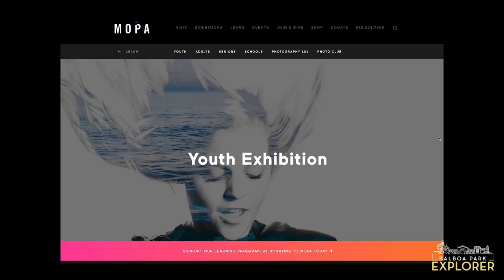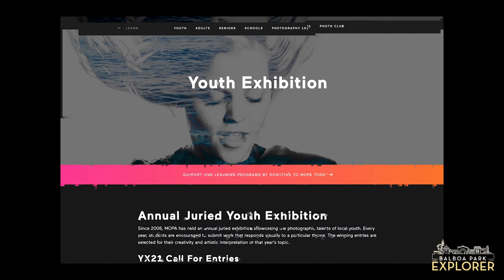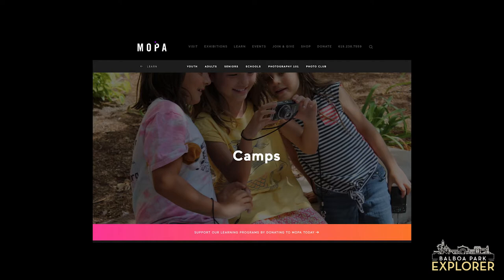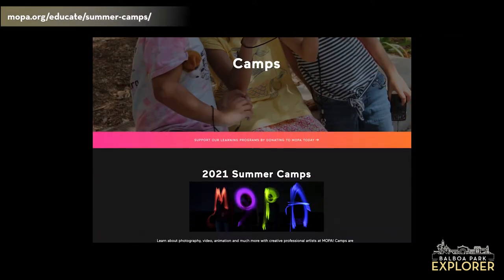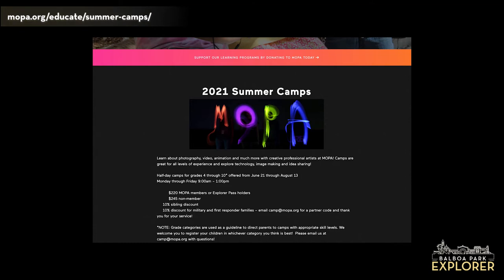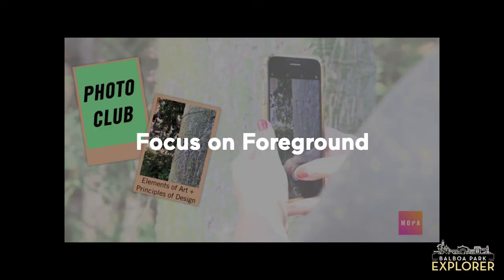Does MOPA have other programs available for families? We do! MOPA holds an annual juried youth exhibition which invites youth in K-12 throughout the county to submit photographic artworks responding to a given theme. Entries are selected by a jury of professionals and educators to be presented at the museum in a special exhibition. You can visit mopa.org/YX for more information. We're also excited to be bringing our summer camps back this year for kids going into grades 4 through 12, with themes ranging from stop-motion animation to experimental photography. We'll be checking out the challenge titled Focus on Foreground, which challenges the learner to use the foreground as part of a creative composition — a great intro and foundation for building your photo skills.